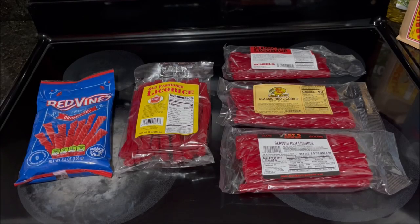Welcome back to the Stovetop. As some of you may know, I don't have sweets very often — it's not that I don't like sweets, I just don't have them very often. However, one thing that I'm a sucker for is red licorice.